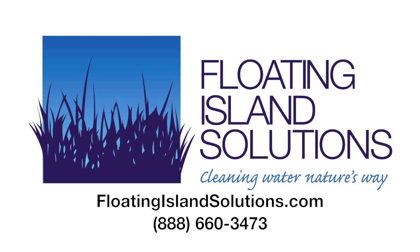Visit floatingislandsolutions.com for more information. If you're concerned about a stormwater pond, lake, river, or other waterway, we have the solution for you.